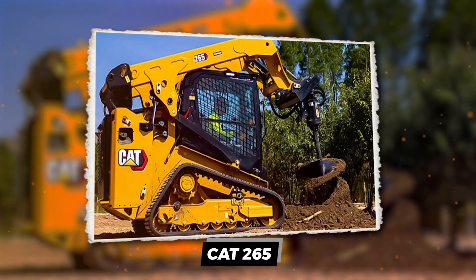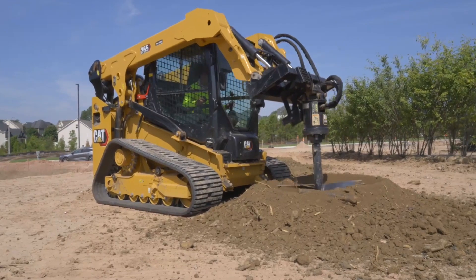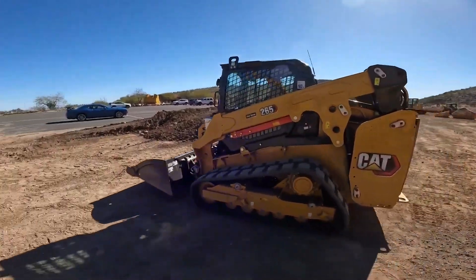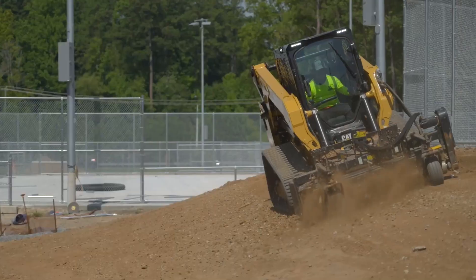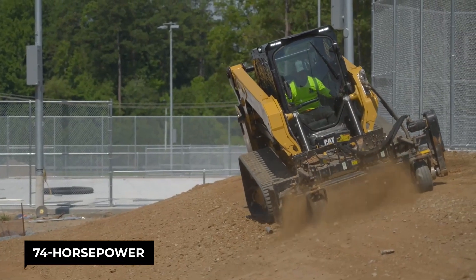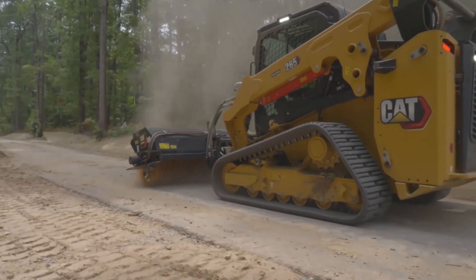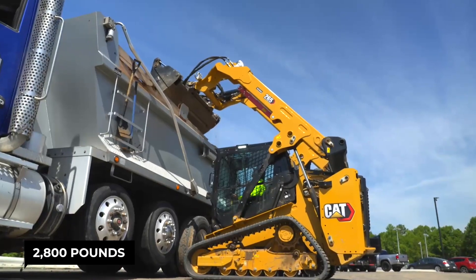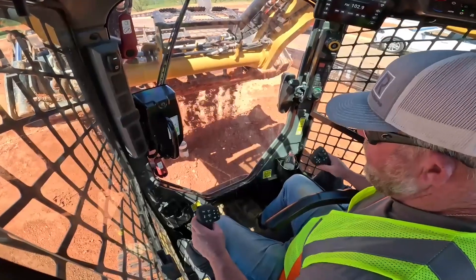Time to ditch that wimpy skid steer and upgrade to the real deal — the Cat 265 Compact Track Loader. This beast packs a 74-horsepower turbocharged Cat engine with the grunt to rip through dirt like a badger through a gopher hole. It'll lift over 2,800 pounds without breaking a sweat, and that bucket holds almost a full yard of material. Less trips, more work done.